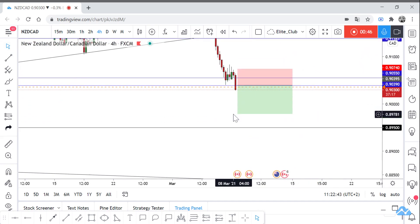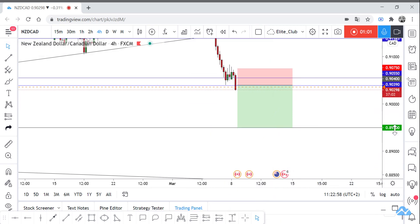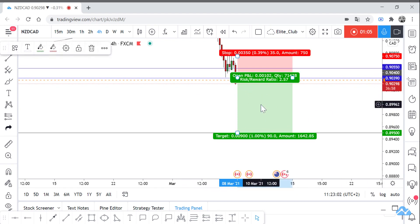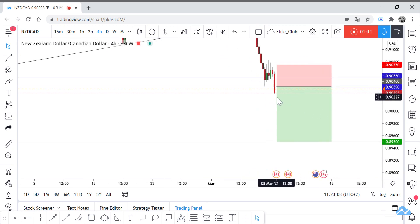I will wait until the price closes below this blue line on the 4-hour candlestick. It will be a good risk/reward of 1 to 2.6, so I think it would be a good trade. But we should wait until the price closes below this blue line before entering.